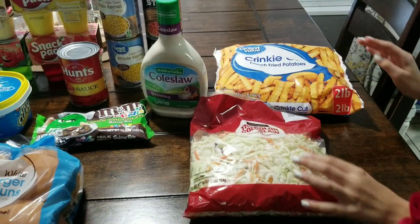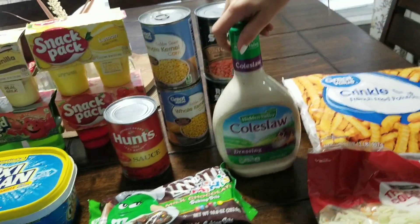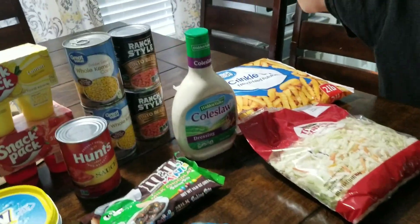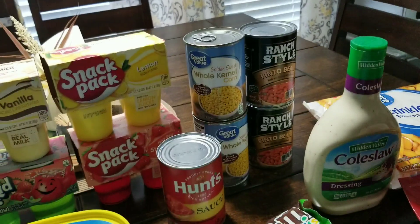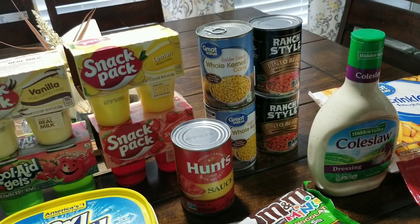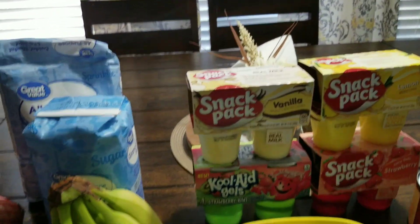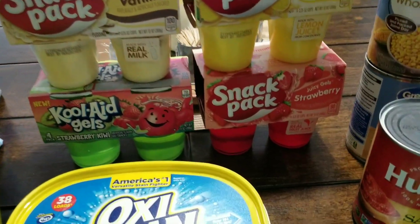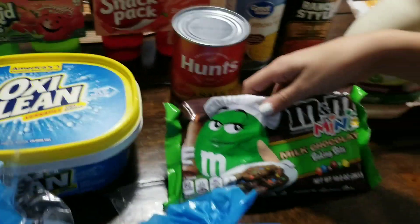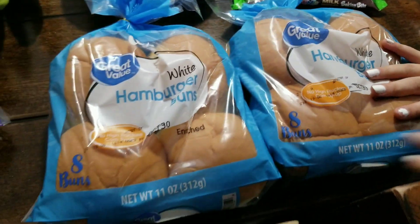We have some coleslaw in a bag, some crinkle cut french fries, coleslaw dressing, two cans of pinto beans, two cans of corn, some tomato sauce, lemon pudding, vanilla pudding, strawberry kiwi jello, strawberry jello, and some M&Ms — the little ones for baking.